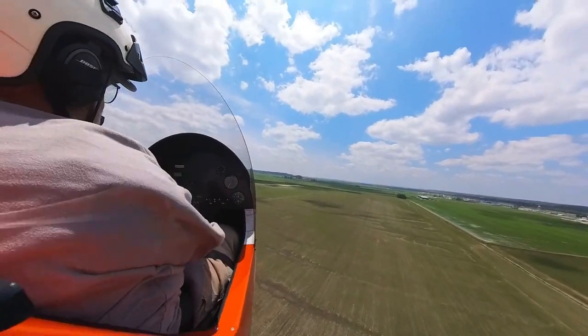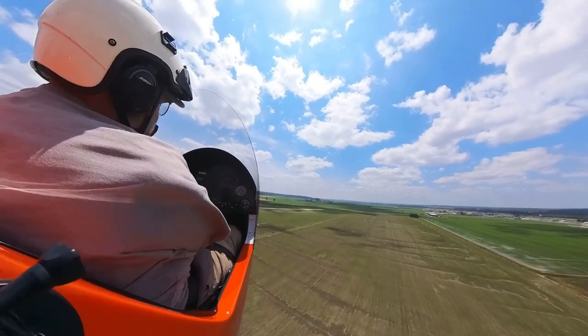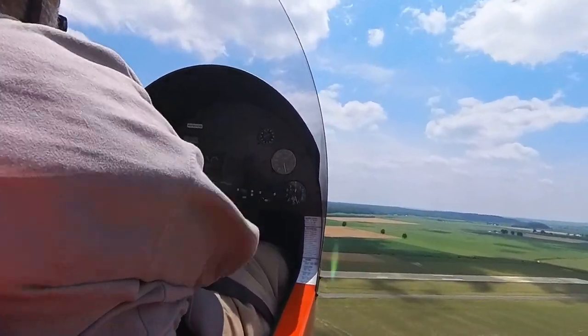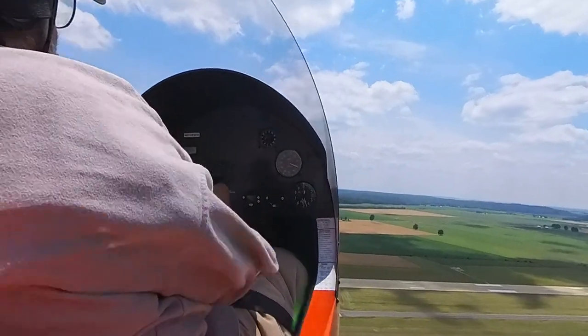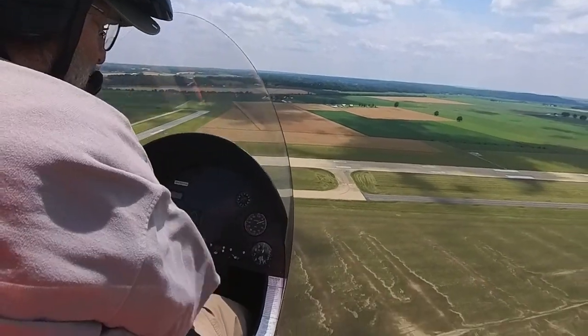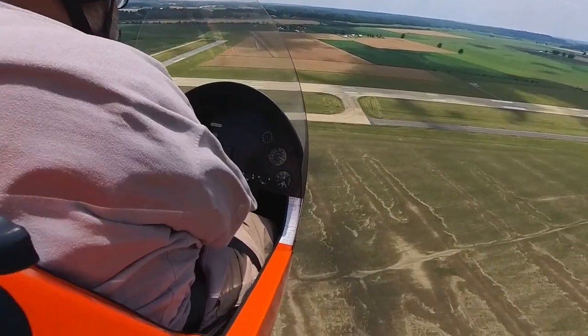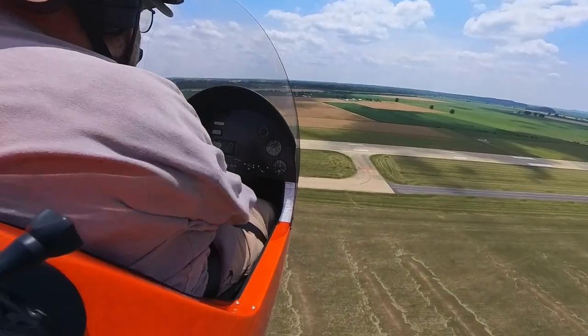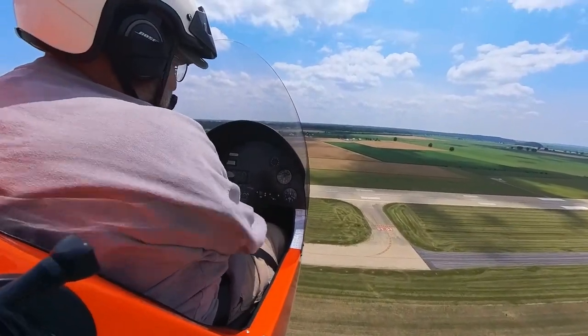Let me show you what's going to happen on this one. Let's say we're climbing out at 65 and the engine goes and I don't lower the nose — watch how slow this thing gets. I'm coming out of the power. Look at that, there's 35 right there. Now I've got to get my speed up. So when that engine goes, you've got to get your nose down. You've got to get it down and pitch for that 65 mile an hour approach attitude.